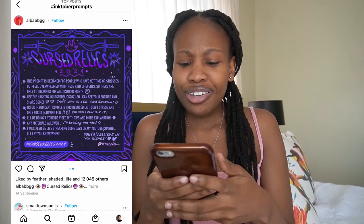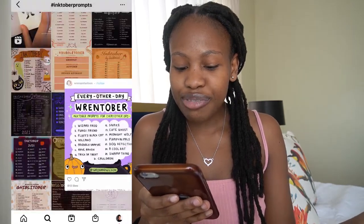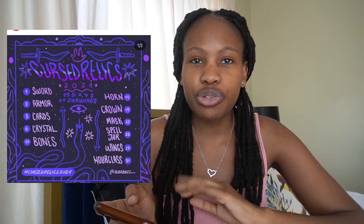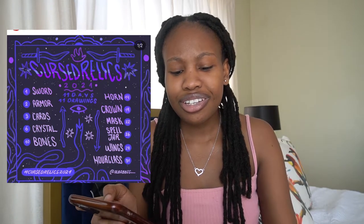I went through all these lists on Instagram and while I like some of them, most of them are very Halloween-themed — witches and that kind of thing — and I don't know if I feel like drawing that for 31 days. So I'm gonna go with the original list. I also found a cool list that's only 11 days, so you don't have to do the full 31 days. That's what's fun about it — you can make your own rules.